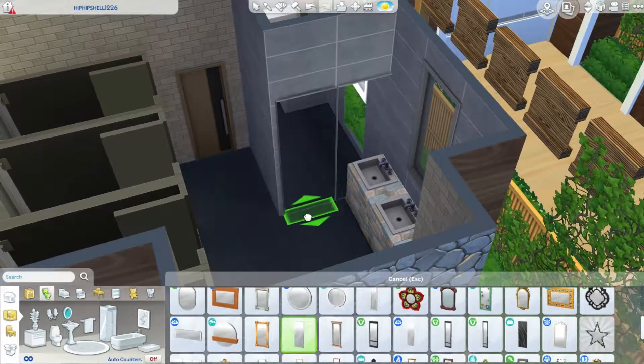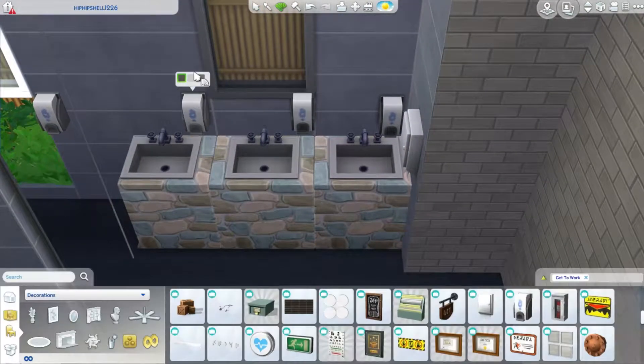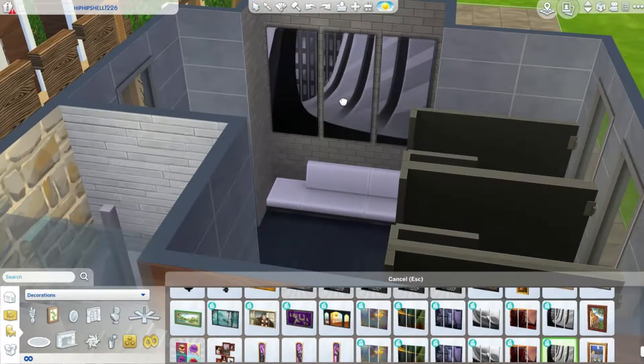This looks pretty cute, I actually really enjoy it. This is the bathroom — it's a unisex bathroom because I didn't want to do another separate area. The upstairs changing places, though, those are obviously separated.